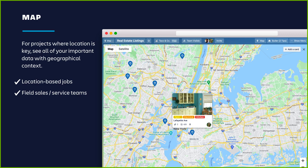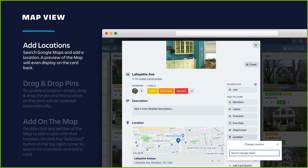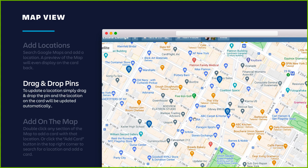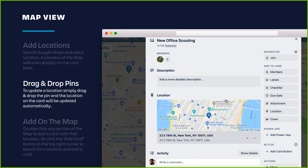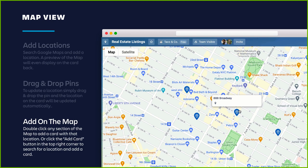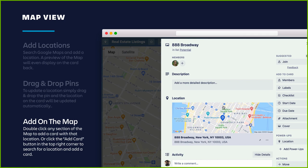The first is map view. It's great for location-based use cases like real estate agents showing properties or a franchise owner managing employees over multiple store locations. Map view is particularly great for field sales and service teams — you can track things needed at each location and see those items on the map. You can add a location right from the back of the card, which provides a preview of the map on the card back. You can drag and drop pins to update a card's location, and the location updates automatically. You can also add cards directly on the map by double-clicking any address or using the add card button to search for a location.